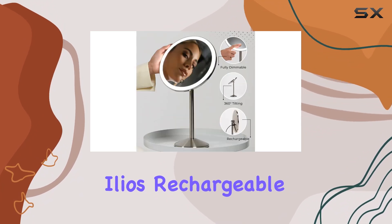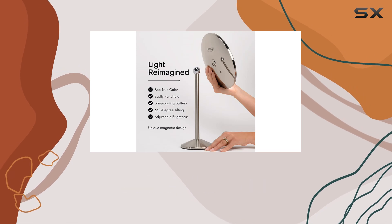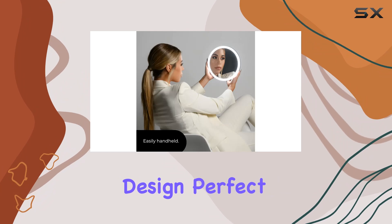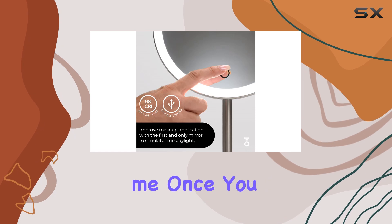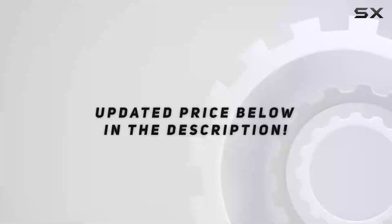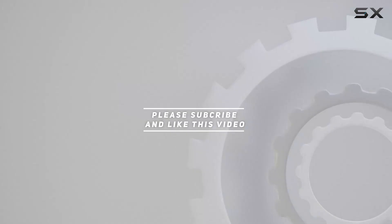In conclusion, the Leo's rechargeable LED makeup mirror is a game changer for anyone who takes their beauty routine seriously. With its long-lasting battery, adjustable design, perfect lighting, and unparalleled performance, it's a must-have for any makeup enthusiast. Trust me, once you try it, you'll wonder how you ever lived without it. Check out the video description for the updated price, and thank you for watching!